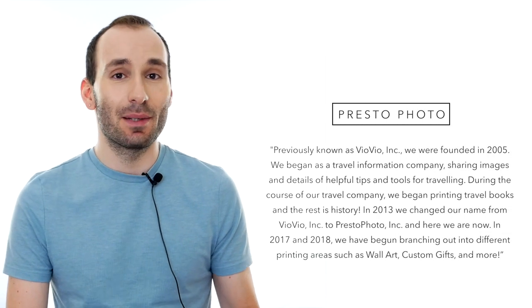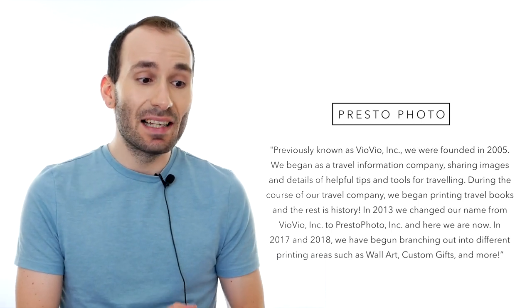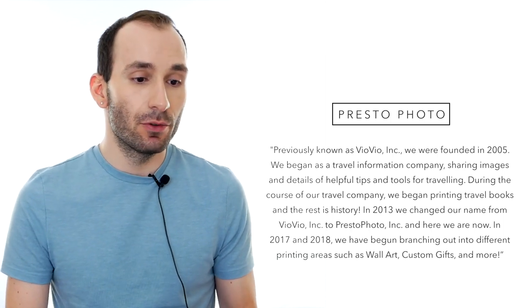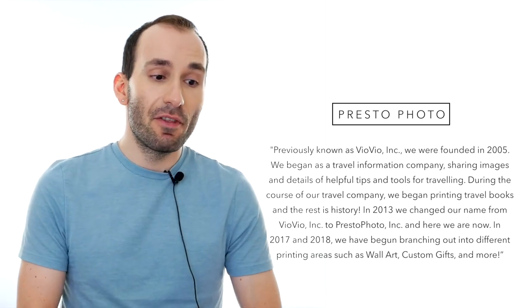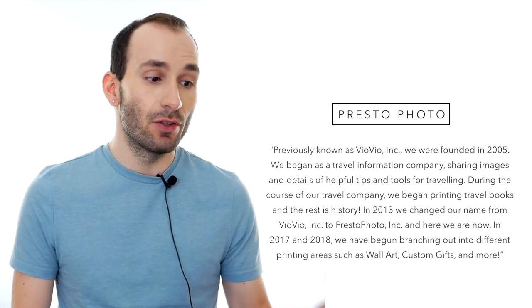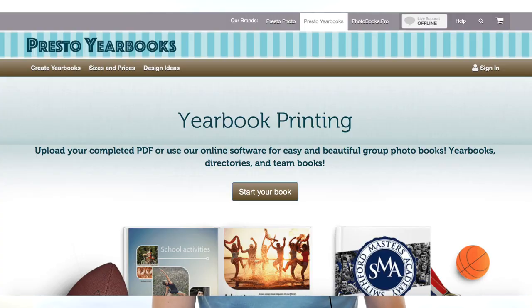This is taken from the PrestoPhoto website. Previously known as VioVio, they were founded in 2005 as a travel information company sharing images and tips for traveling. During the course of the company, they began printing travel books and the rest is history. In 2013, they changed their name from VioVio to PrestoPhoto. In 2017 and 2018, they began branching out into different printing areas such as wall art, custom gifts and more. They are based in North Carolina in the United States and also have two other websites: PrestoYearbooks and PrestoBooks.pro for professionals.